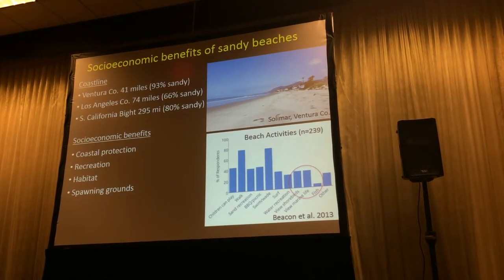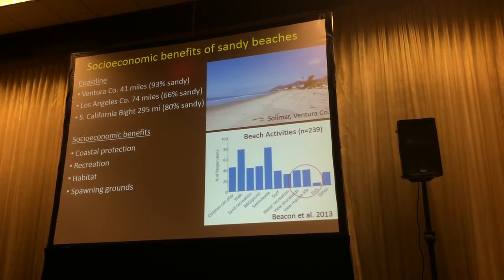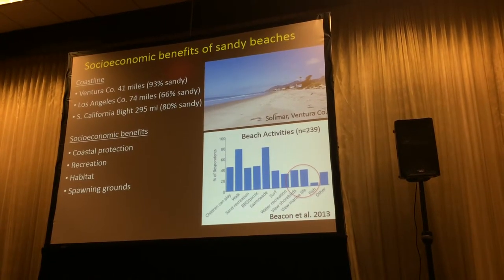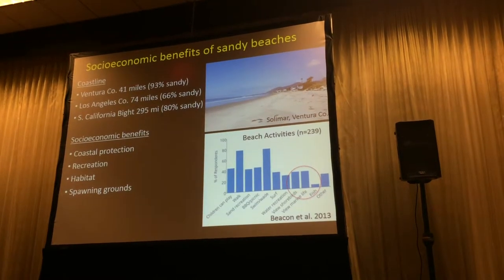We have ecosystem services like viewing shorebirds, viewing marine life, surf fishing — those kinds of things. Beaches are also important habitat for threatened species like snowy plovers, important spawning grounds for cool things like California grunion, which are fishes that nest on beaches.